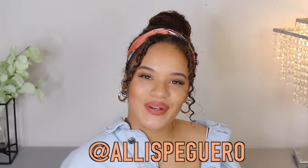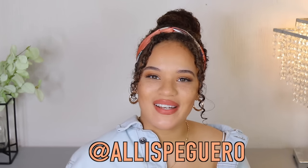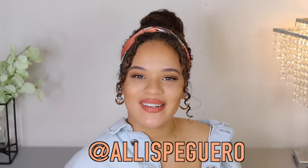Hey guys, it's Elyse. Welcome to my channel. If you're new, thank you so much for stopping by. And if you're not new, then of course, welcome back to my channel.